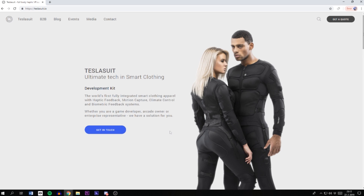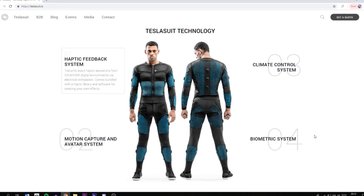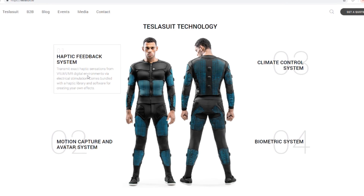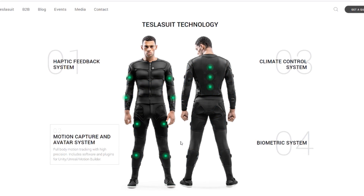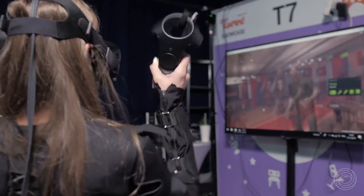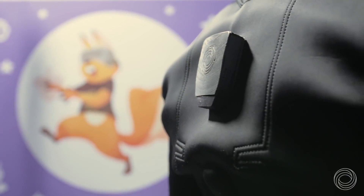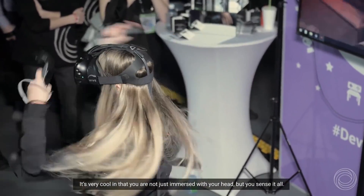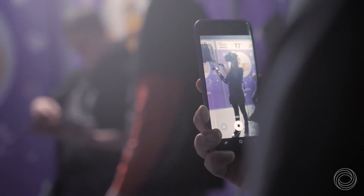A lot of you probably want to buy a suit like that and are wondering about the price. If you want to know, you have to go to the Tesla Suit website and ask for a quote — but only if you're running a business. At this moment the haptic suit is for enterprises only, mainly used in the healthcare and military sectors for training purposes. Don't worry though — haptic suits like this are going to come to the consumer market eventually, but it's just not the right time yet. Check out the website for more information and demo locations worldwide.